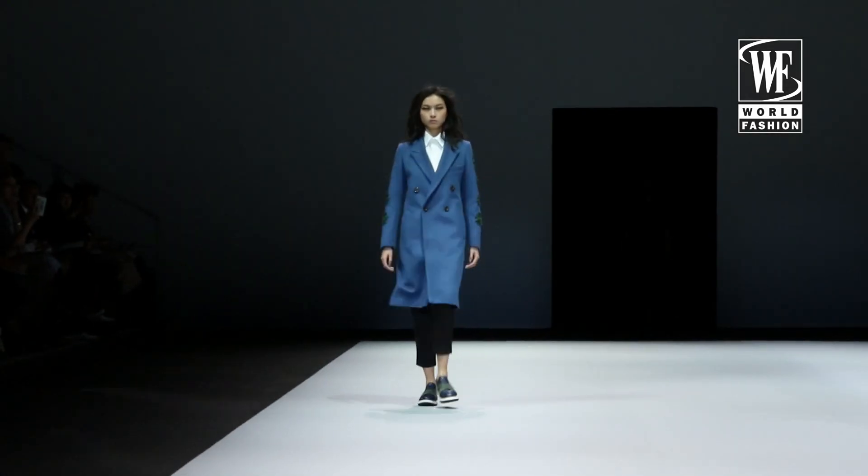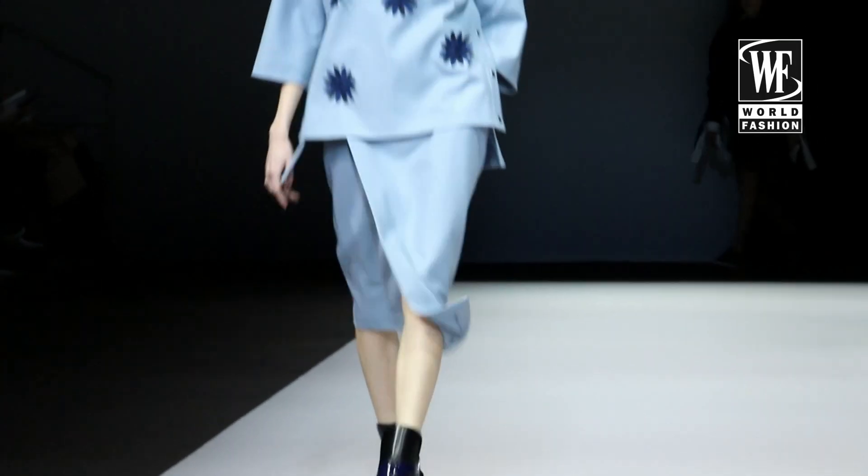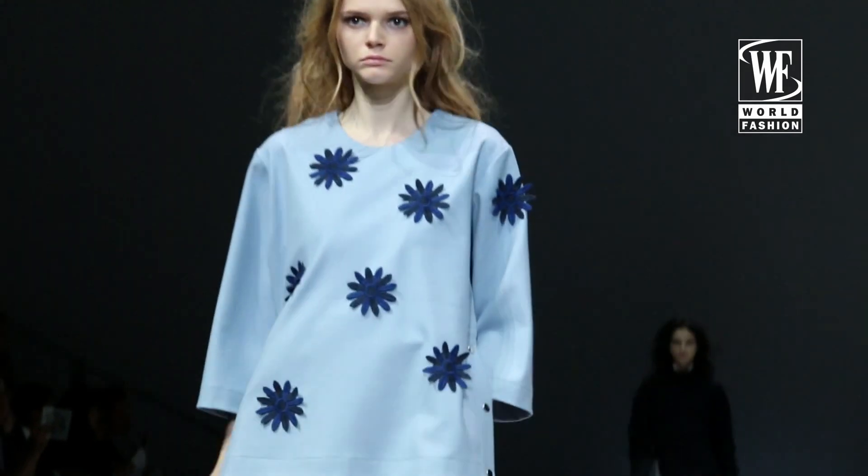I like it very much — very minimal, but very nice style, very elegant, and also precious fabric.